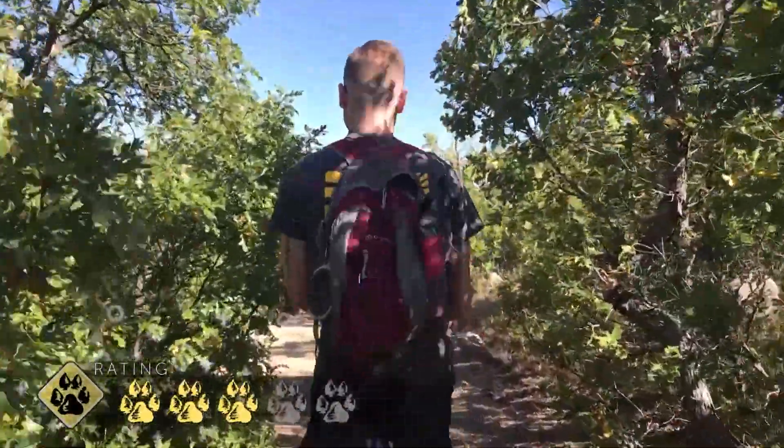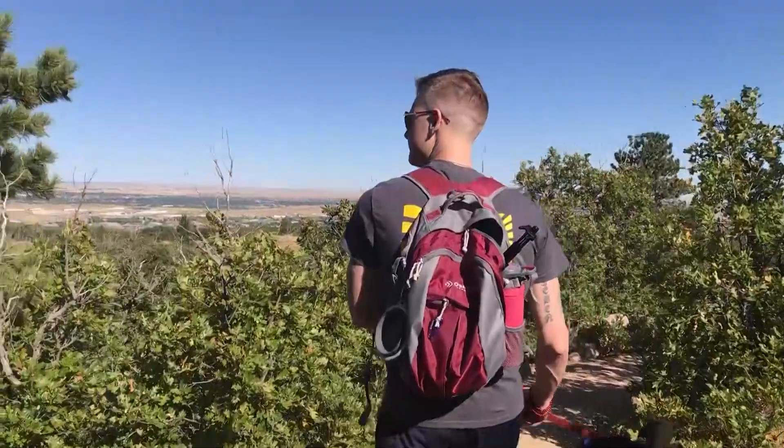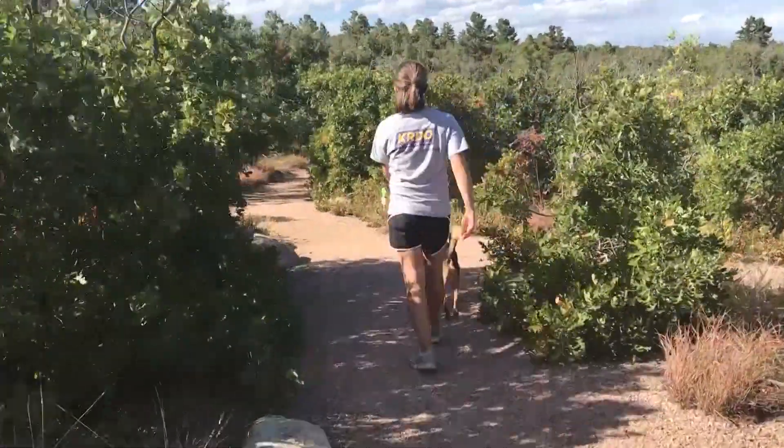We gave it a rating of three out of five paws, mostly because we ran into some less than appealing smells along the way. A little PSA for you: this part of the trail is near the campground, and it smells a little bit like sewage right now.